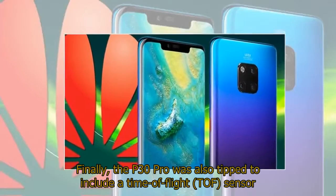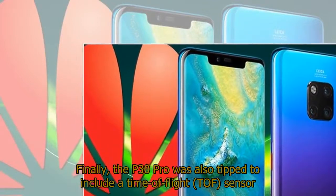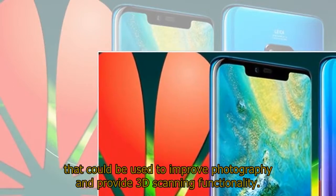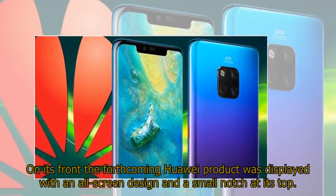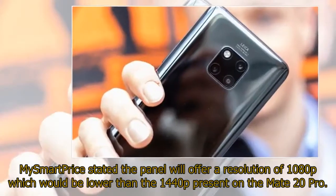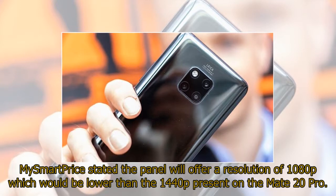Finally, the P30 Pro was also tipped to include a time-of-flight sensor that could be used to improve photography and provide 3D scanning functionality. On its front, the handset was displayed with an all-screen design and a small notch at its top. MySmartPrice stated the panel will offer a resolution of 1080p, which would be lower than the 1440p present on the Mate 20 Pro.